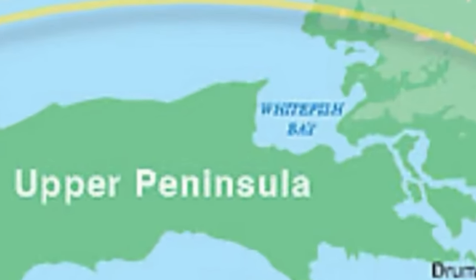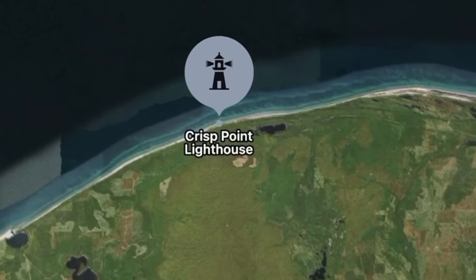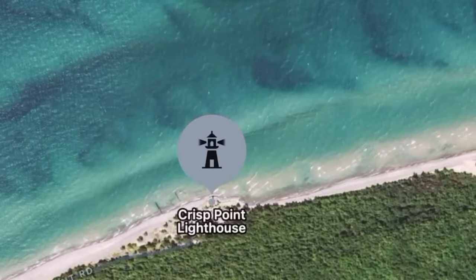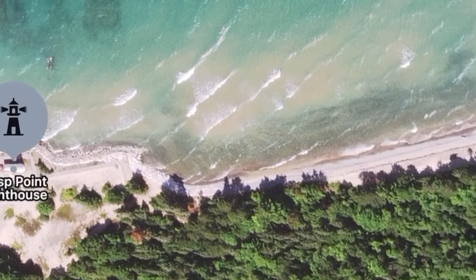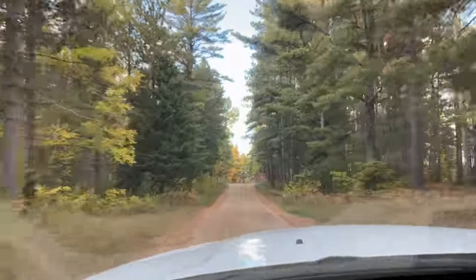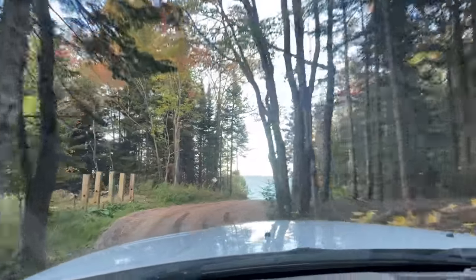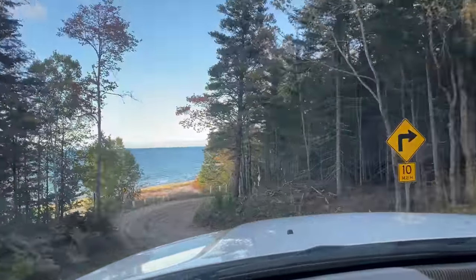On this episode we're checking out Whitefish Bay, specifically Crisp Point Lighthouse. Looking down on Google Earth you can see the lighthouse, and then to the right we're going to travel about five miles down this beach looking for the Youper lights. It's an absolutely beautiful drive down this dirt road, but it's a super long drive — probably about 30 miles on a dirt road. Here we are, and you can see Lake Superior.